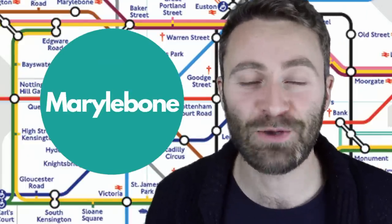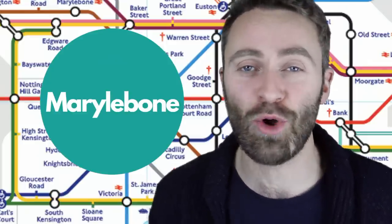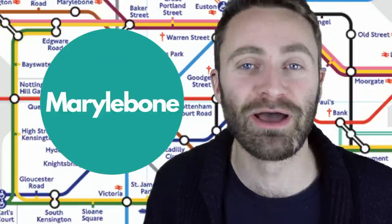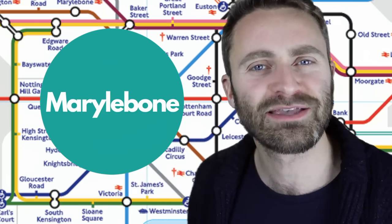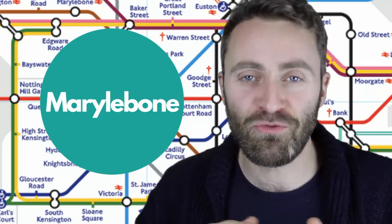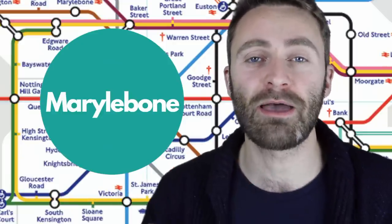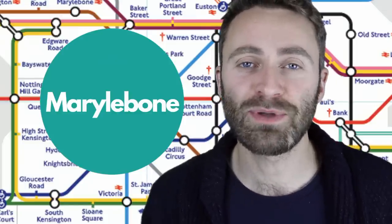Then we've got a classic one: Marylebone. This one is mispronounced so often. I see it written as 'Mary Le Bone' — that's the classic mispronunciation, which I quite like. But the real pronunciation is Marylebone — just three sounds. Marylebone station.